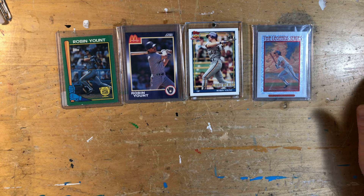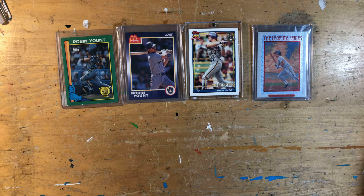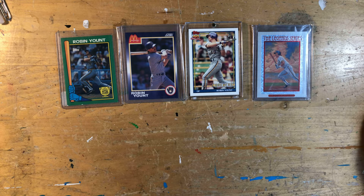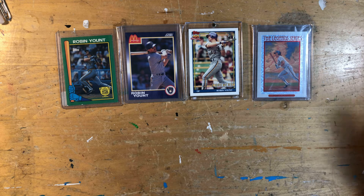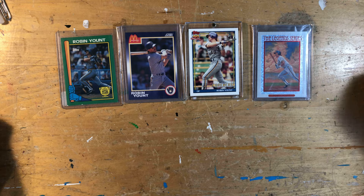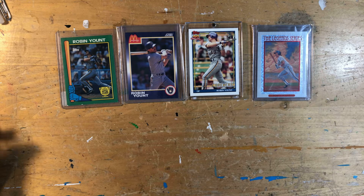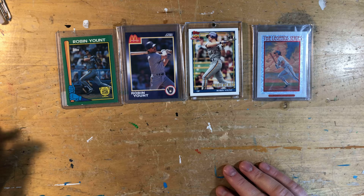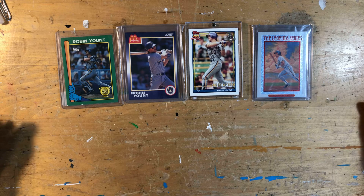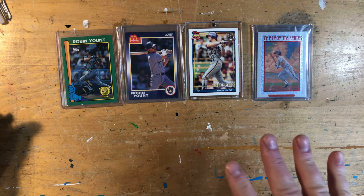Somebody had posed a question — Robin was pretty prominent, he played to '93 but had cards into '94 because some sets still included him. Right in the middle of the junk wax era, everything was super overproduced, so the question came up: does he have any really rare cards? And there is kind of a mythical unicorn card — the 1980 Pepsi promo — that was produced as a prototype, but Pepsi didn't decide to go with the promotion.